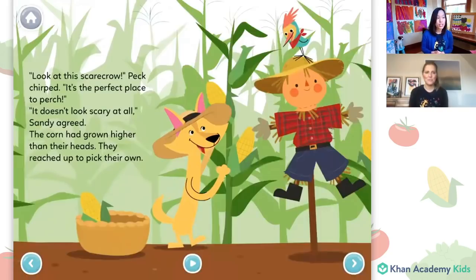Look at this scarecrow, Peck chirped. It's the perfect place to perch. It doesn't look scary at all, Sandy agreed. The corn had grown higher than their heads. They reached up to pick their own. Does anyone know what a scarecrow is? Well, it looks like it is something dressed up like a farmer, and maybe it's to scare all the birds away so that they don't eat the corn or the fruit or whatever's growing on the farm.